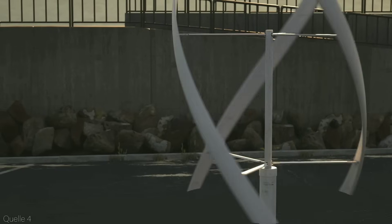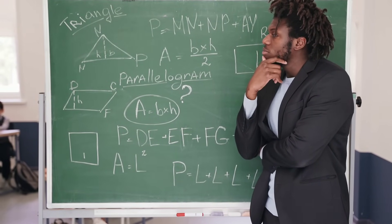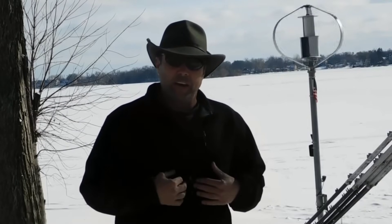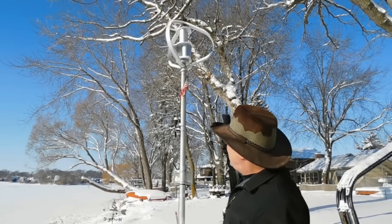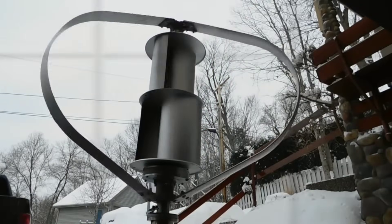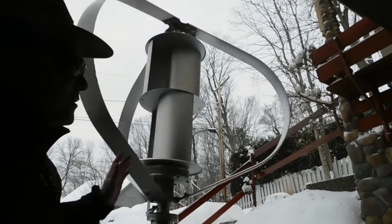How much space do you need to install these wind turbines? Not much at all. The DS-3000 wind turbine has a rotor diameter of 4 meters and a height of 3 meters, meaning you only need a space of 4 by 4 by 3 meters to install it — about the size of a small car. You can easily fit it on your rooftop or backyard, or even on your balcony or terrace. The installation process is also very easy and fast — you just need to mount the wind turbine on a pole or frame, connect it to the grid or batteries, and you're good to go.